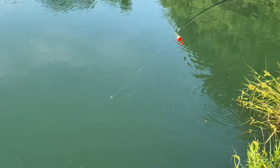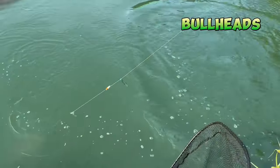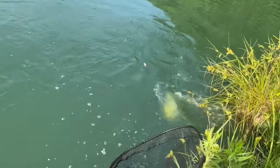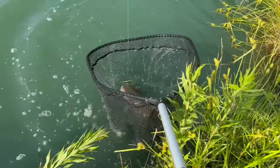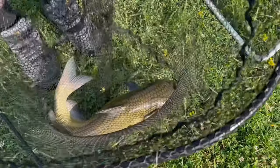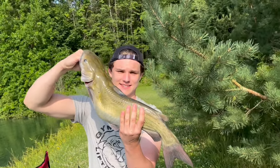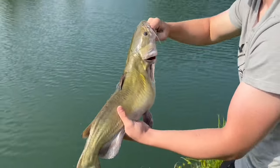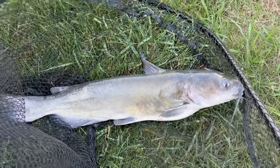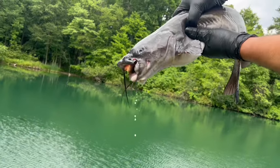Bait number one is the live nightcrawler, which will catch channel catfish and bullheads all day long. The natural scent trail and wiggle of the worm is irresistible to catfish, and it will also help you catch just about any other fish swimming in that lake too. To catch even bigger catfish, just put two big worms onto a bigger circle or octopus hook. For about $5, you can fish all afternoon on live worms and likely catch multiple catfish all day in the process.